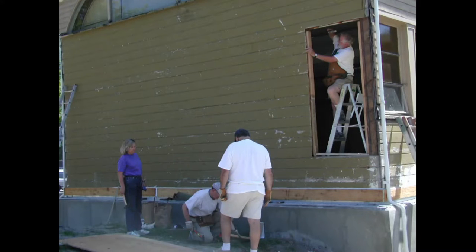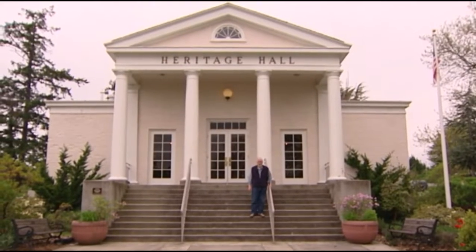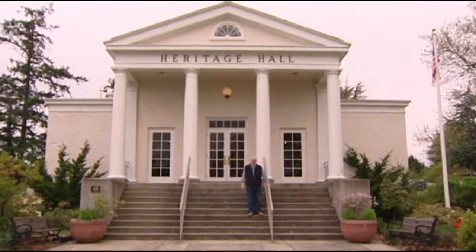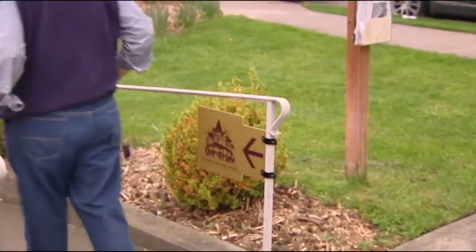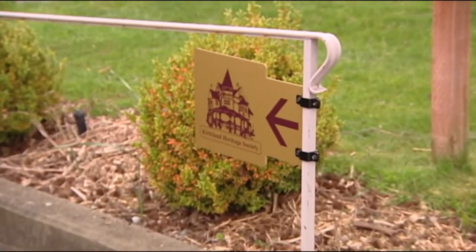Wanting to preserve the history of the building, Kirkland residents sprang into action. One resident went above and beyond, spearheading the effort to save Heritage Hall. Bob Burke was a persuasive presence during city council meetings while also helping to raise $250,000 for the restoration of the building.